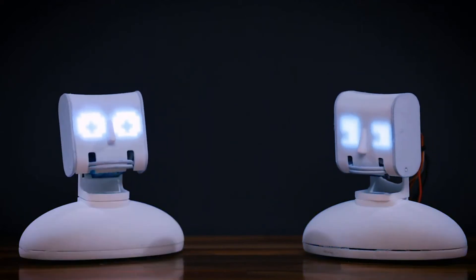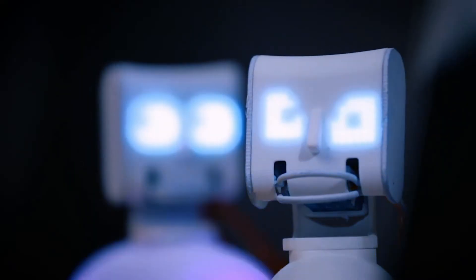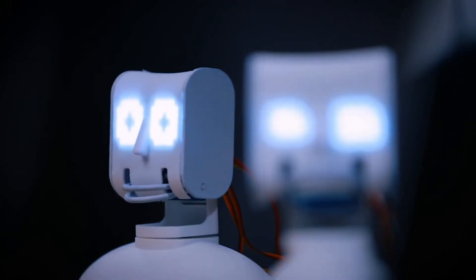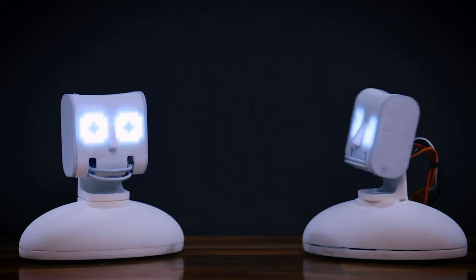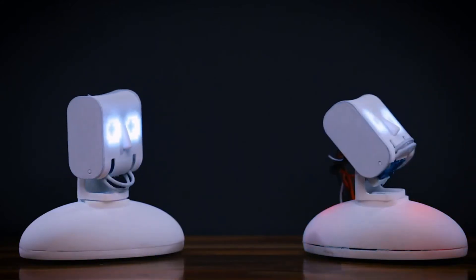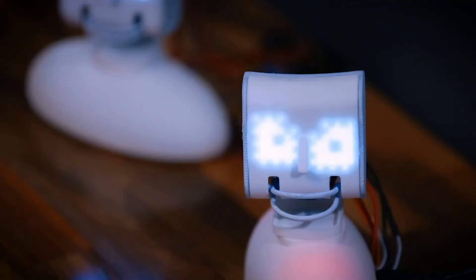Hello, can somebody please get that? I'm expecting a parcel. These sensors we have allow us to interact with humans and their surroundings. Hey, that's my nose. Hands off the merchandise.